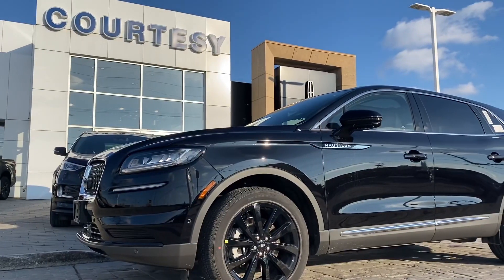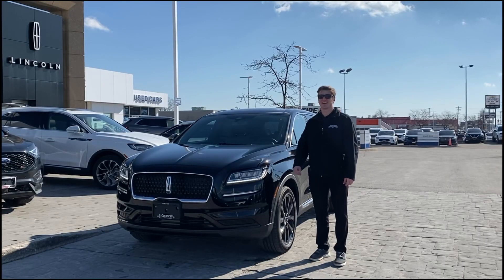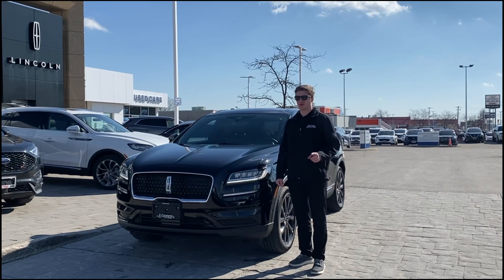Hey guys, my name's Luke. I'm here at Courtesy Ford Lincoln, taking a look at the new 2023 Lincoln Nautilus, the mid-sized luxury SUV that's right for you.